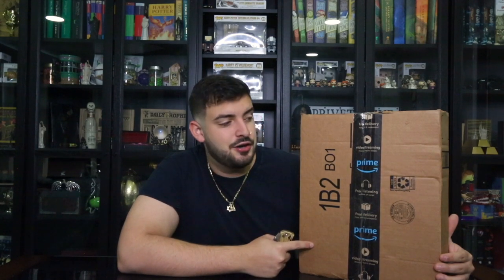Guys, I've been waiting for this package for close to a month, so I am very eager to finally go ahead and open this. It's yet another discontinued item from the Wizarding World at Orlando. If you guys have read the title, this is the fanged frisbee from the Wizarding World — we're about to make YouTube history again by doing the very first unboxing of the fanged frisbee.